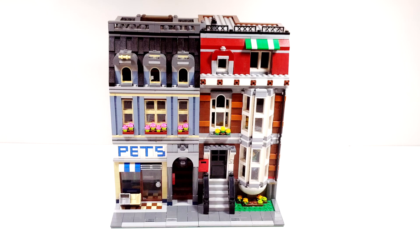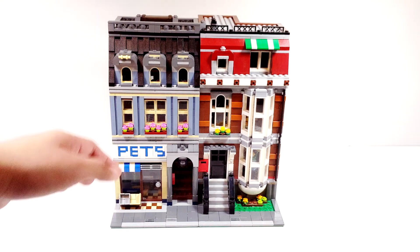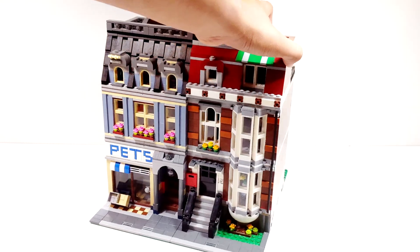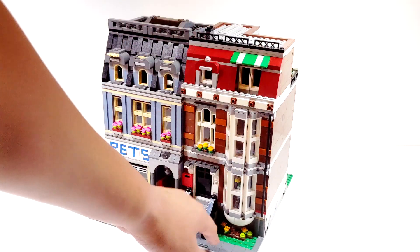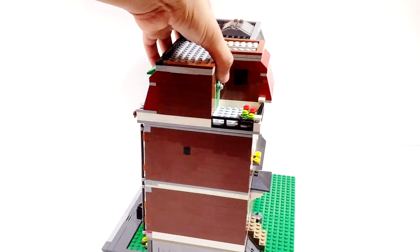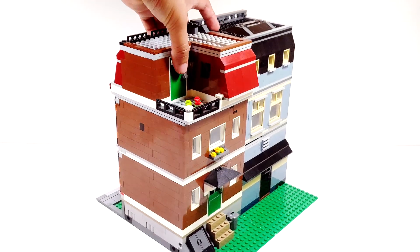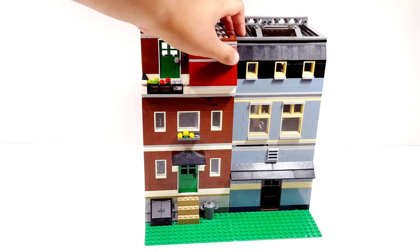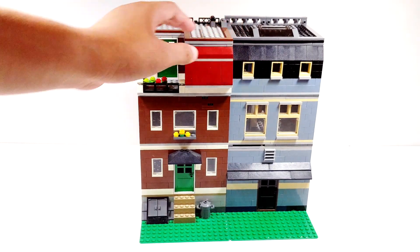I'll show you guys around — you can see some of the things that are missing, like the little fence that goes here. I'll probably first take this apart and then see what pieces are missing and try to finish it up with my own collection.